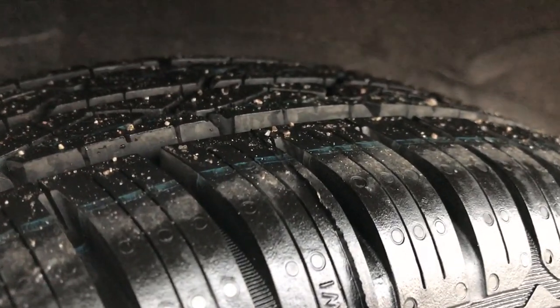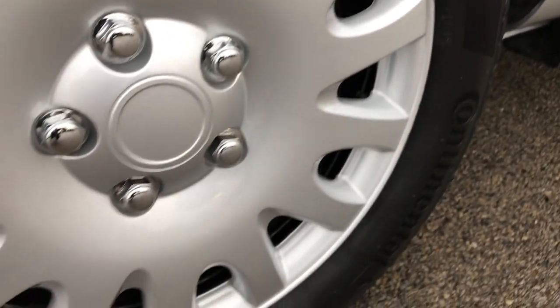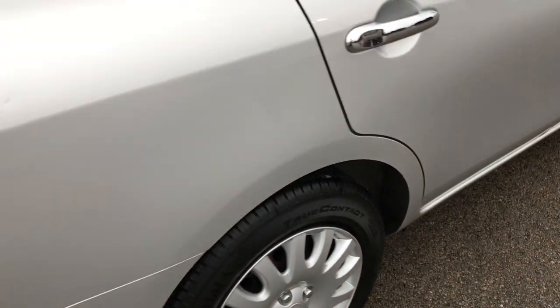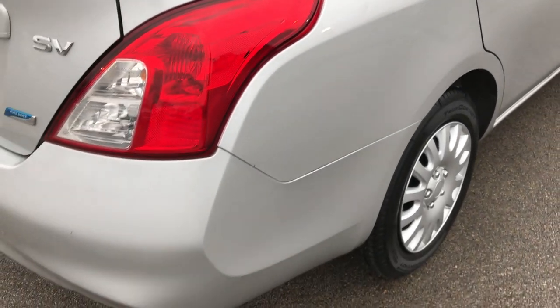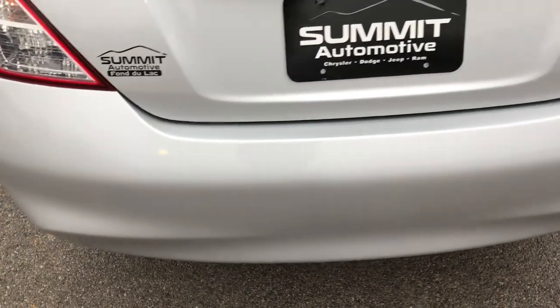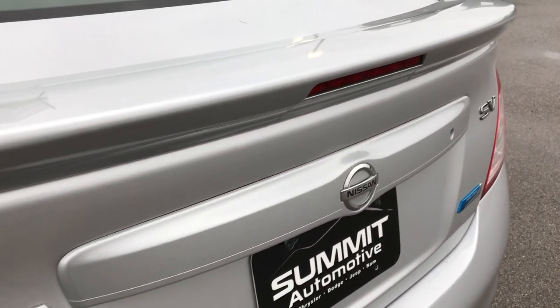The back tires have a little bit more tread than the front tires. These are Continental tires on the back, and that wheel simulator is in really nice shape. As we go around to the rear bumper, no major dents, dings, or cracks on that either. The trunk lid is in nice shape as well.